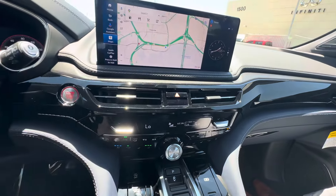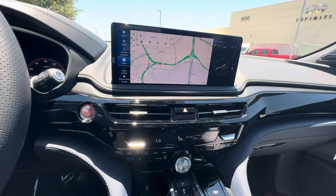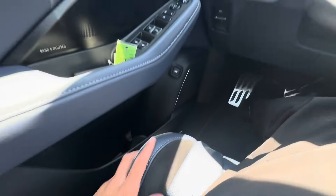Ventilated seats, massaged seats — all of them have the same seats now except on the Type S, where you get suede inserts on the seats right there. It's pretty cool.